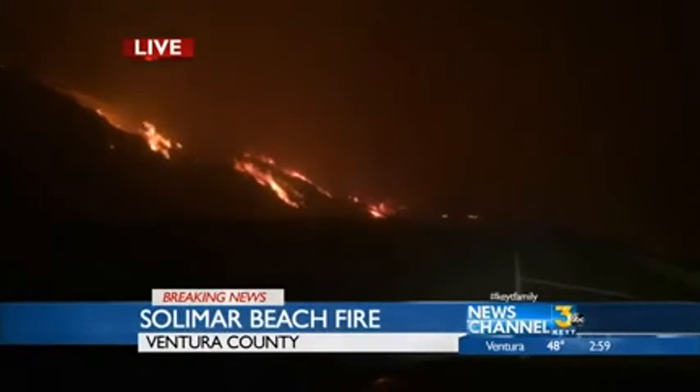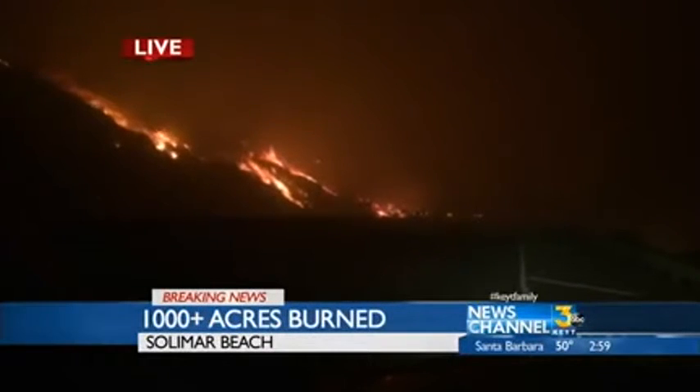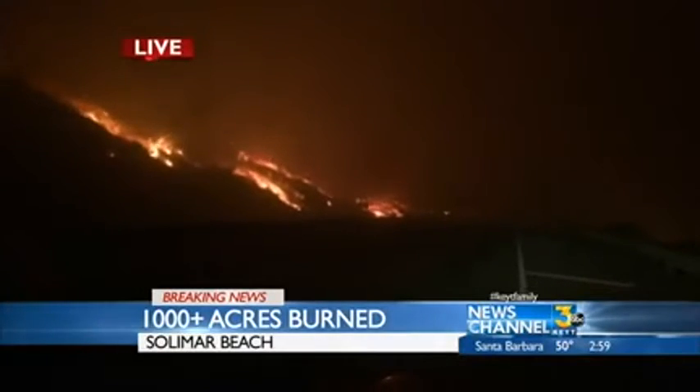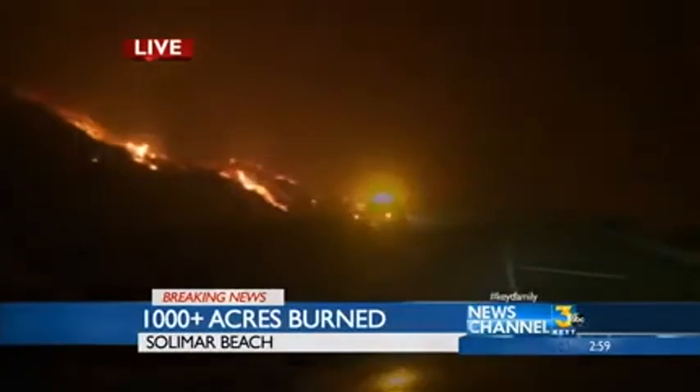Now we have a wildland fire that could get into that area where you have dry grass, bamboo, and a run down the Ventura Riverbed. That's a very big concern for firefighters who are already staging to figure out what they're going to do with that at dawn.